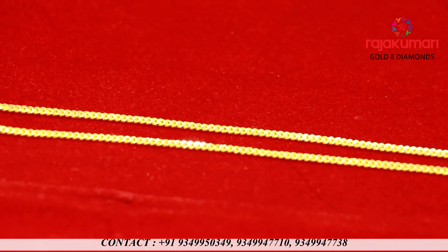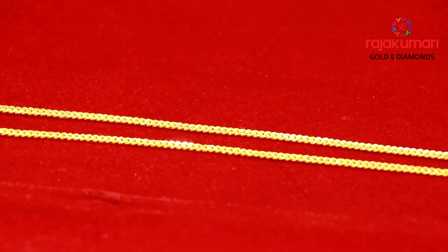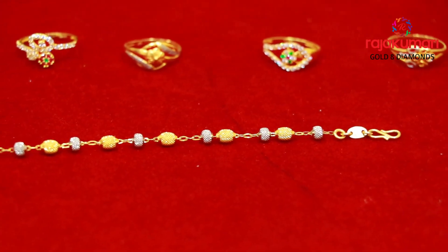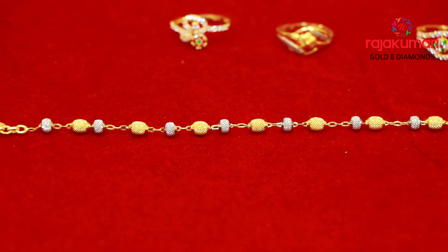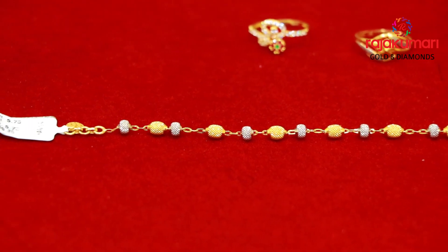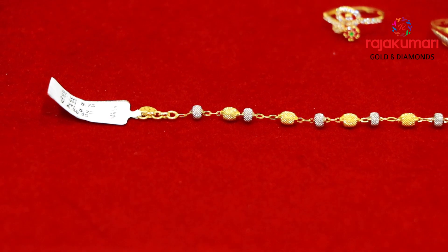It has a great design, a moving model. We have a bracelet in the set of 6 grams. We have made a bracelet with white gold and gold. We have a trendy bracelet made in Dubai. We can use it simply.